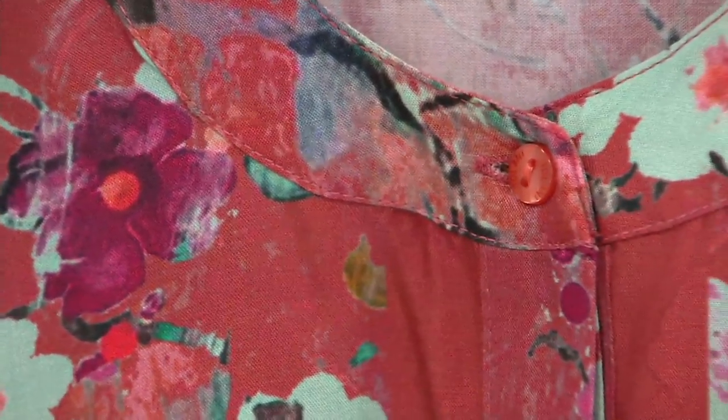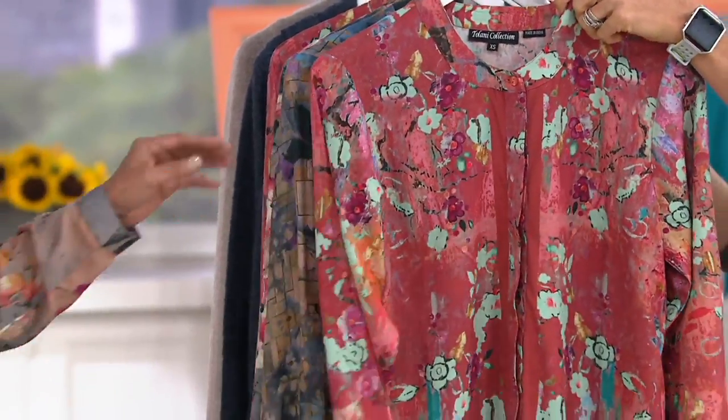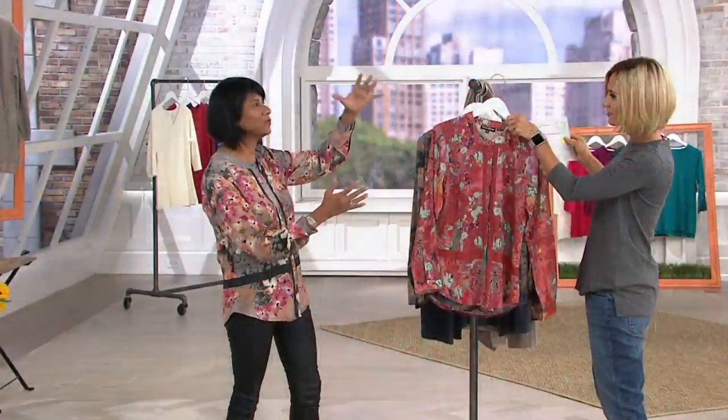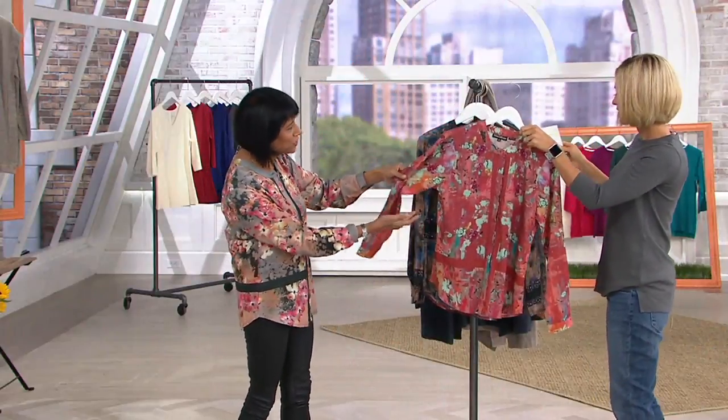This one in the front is called the Bright Burnt Coral Floral and it's inspired by Van Gogh — his piece of art with this awesome display of coral poppies. So that's the whole inspiration here.